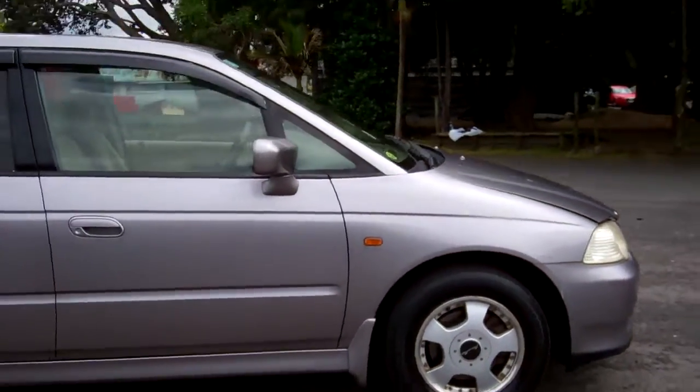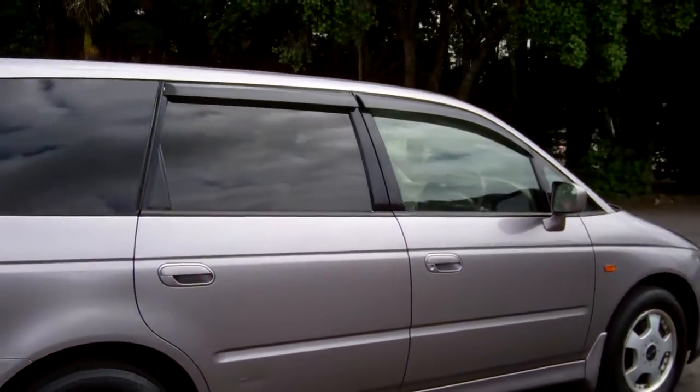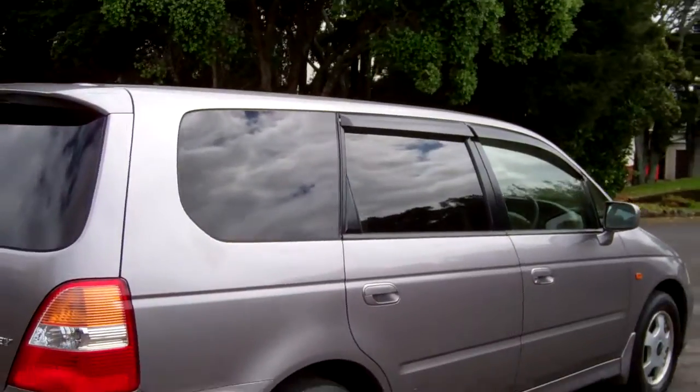Very popular in that pretty purpley silver colour, with rear tinted windows and window visors.